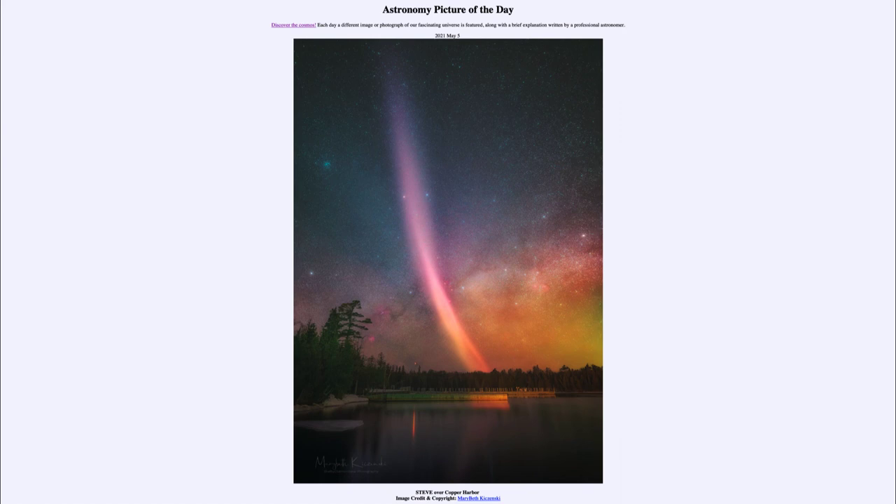That was our picture of the day for May 5th, 2021, titled 'Steve over Copper Harbor.' We'll be back again tomorrow for the next picture. Until then, have a great day everyone, and I will see you in class.